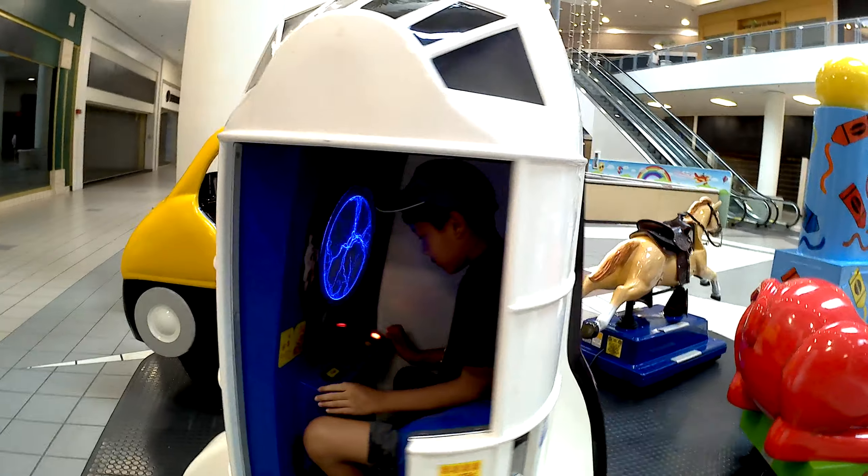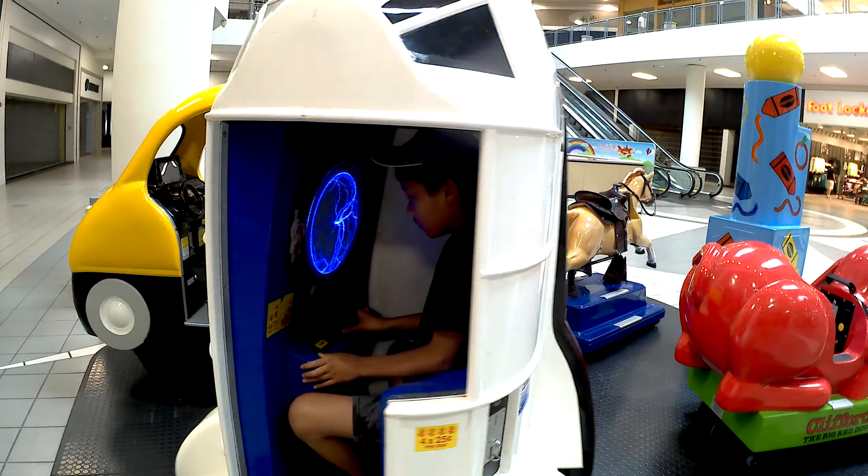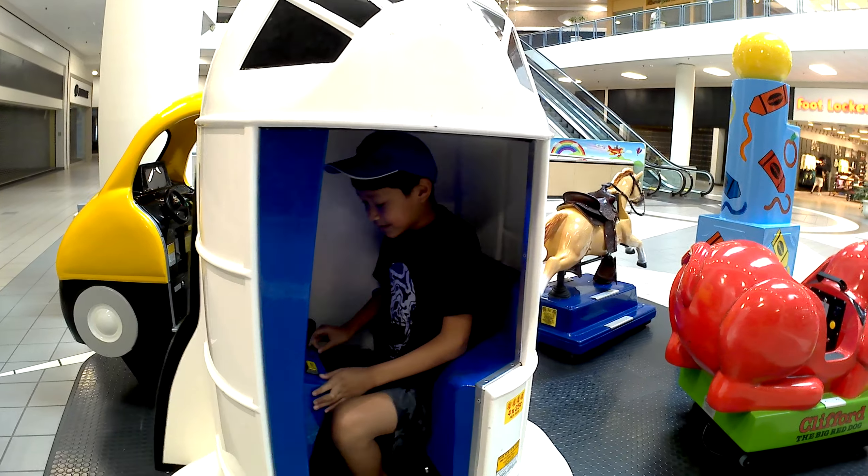Oh, I like this one, this one's cool, it's spinning. Wow, this sounds real, isn't it? I like the speed, too.